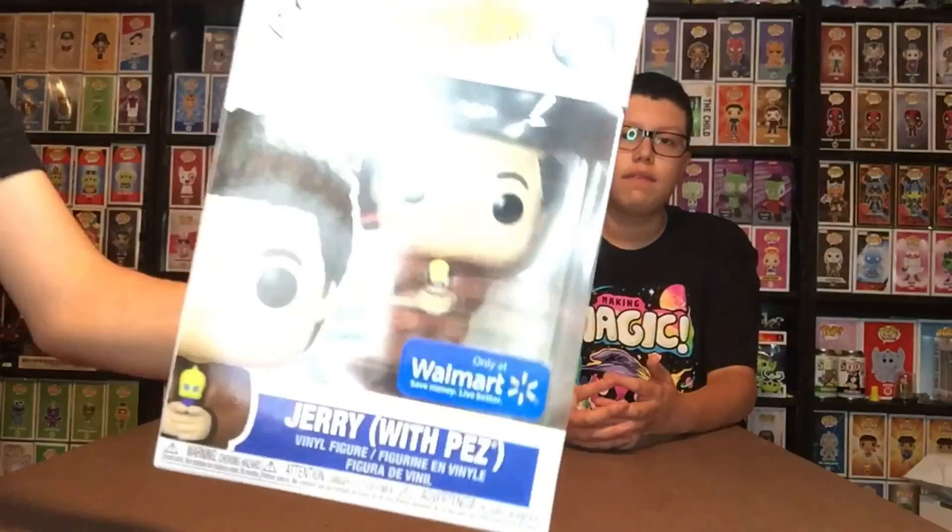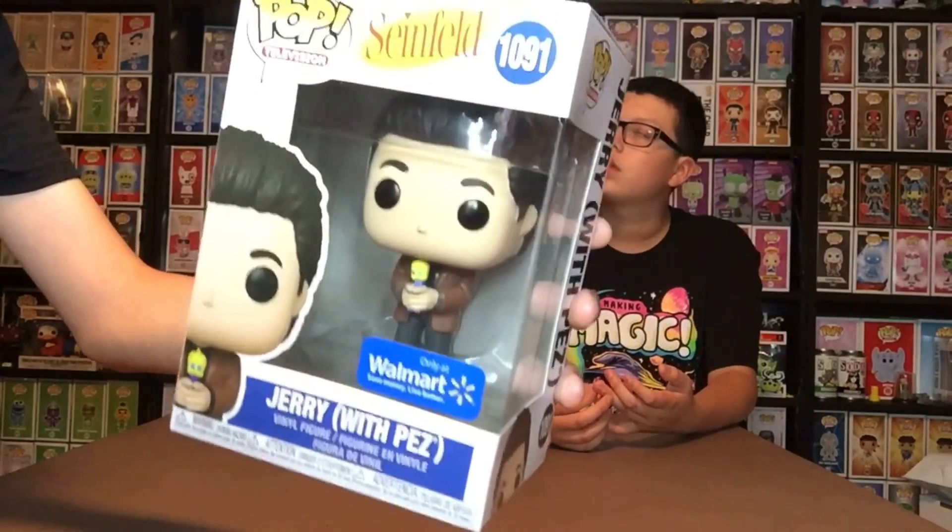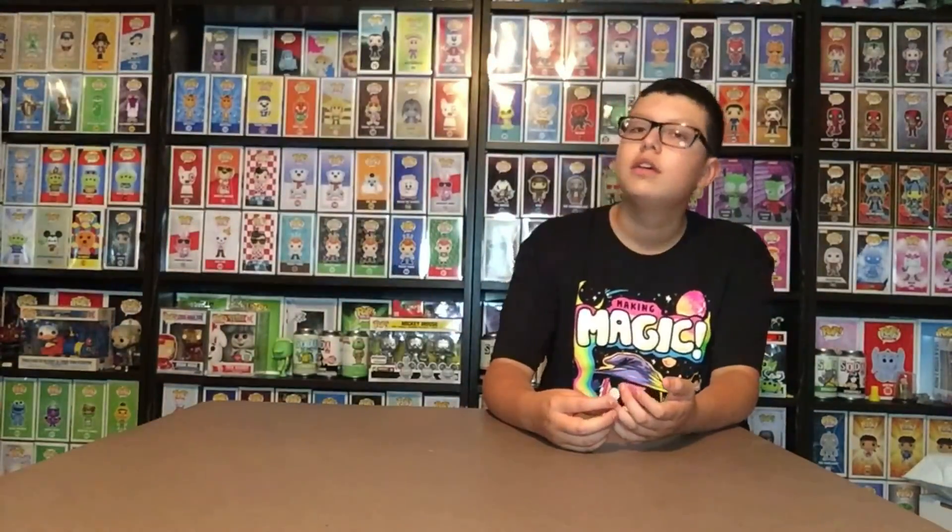This one is Jerry from Seinfeld with a pet. Jerry Seinfeld is a comedian who had his own show in the 90s. We haven't seen the show, so we don't know much about this particular one — our dad loves it though. And I believe this is a Tweety Bird. It's Jerry Seinfeld with a Tweety Bird Pez. They even 'Poppified' it.